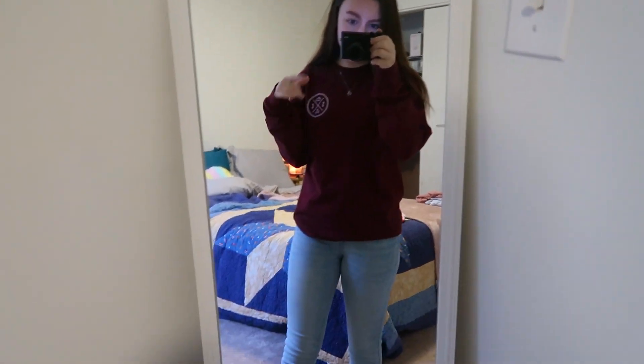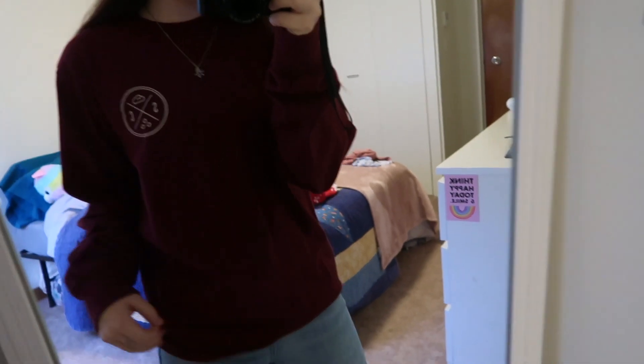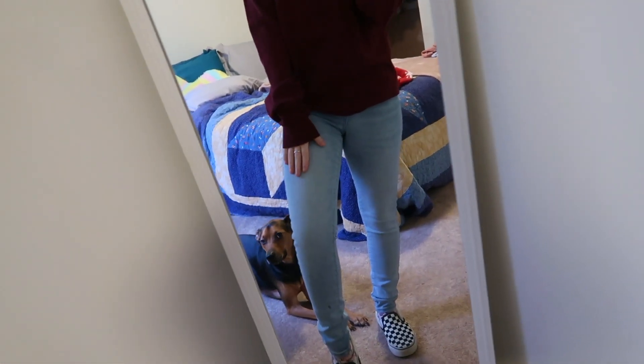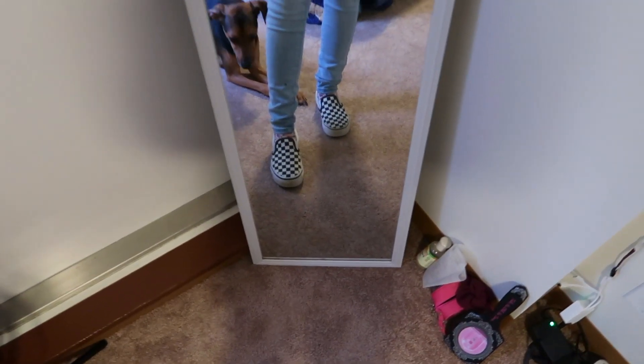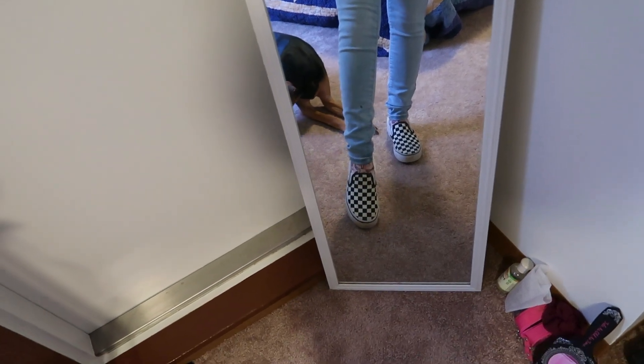Without further ado, let's get on to showing you my outfit. For today's outfit I have this maroon Sand Cloud t-shirt — oh look, there's Onyx! These pants are from Garage. I absolutely love Garage jeans, it's one of my favorite clothing sites. And then I have my slip-on checkered Vans in the original black and white color.